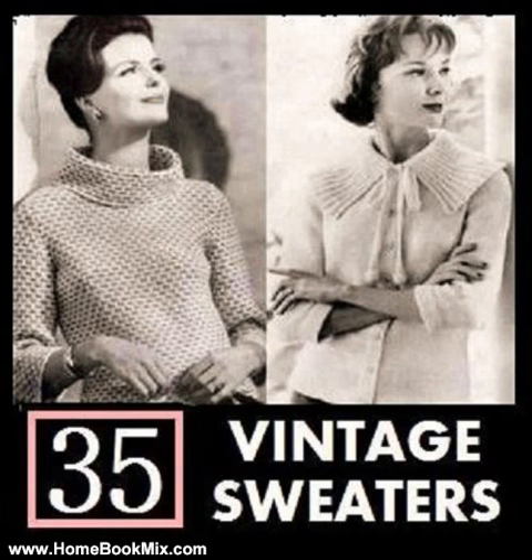Boxy Bulky Sweater, sizes 12-14-16. Cardigan Sweater 1, sizes 12, 14, 16 and 18. Cardigan Sweater 3, sizes 10, 12, 14 and 16. Cardigan Sweater 4, sizes 14, 16, 18 and 20.